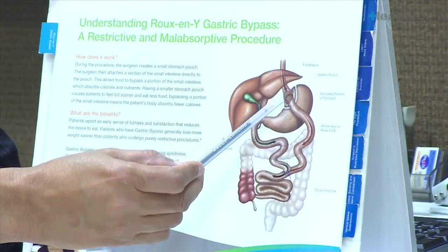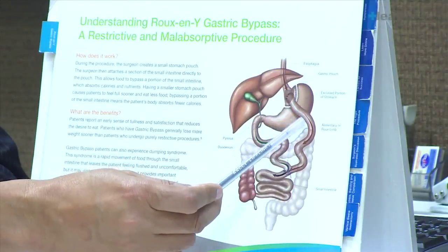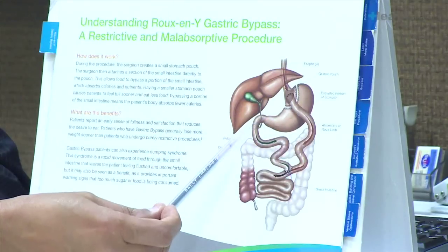Food comes, fills up in the stomach, patient has satiety, and then food goes into the small intestine like this. Food does not go through the rest of the stomach, and this is what is called gastric bypass.